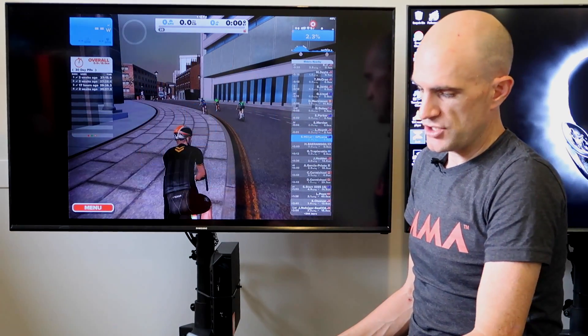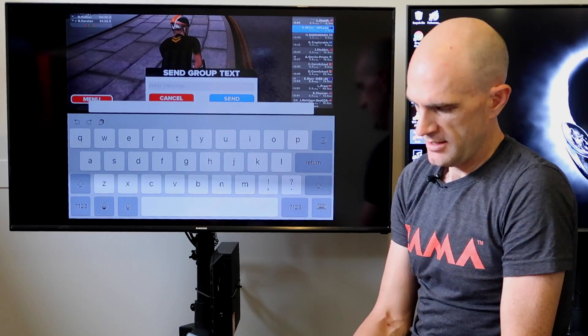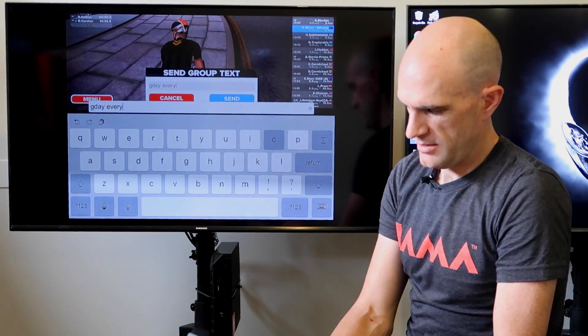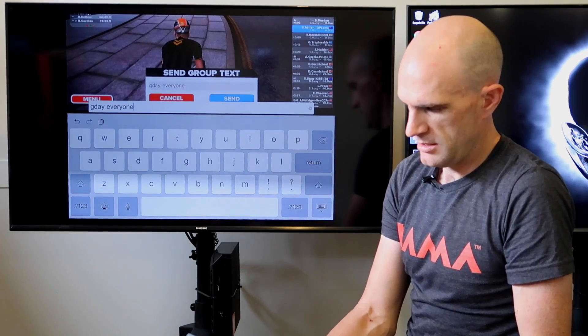Group chat was missing originally from the beta. We hit group chat and type — G'day everyone — and done.